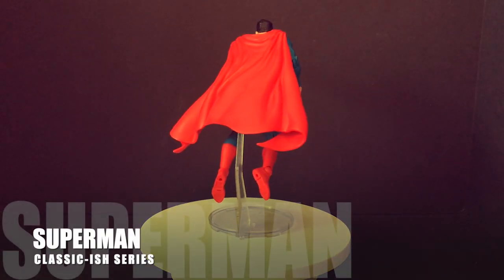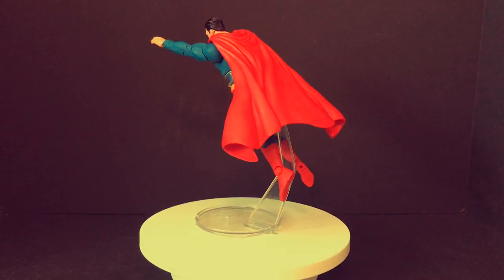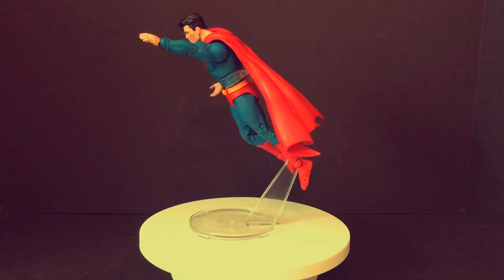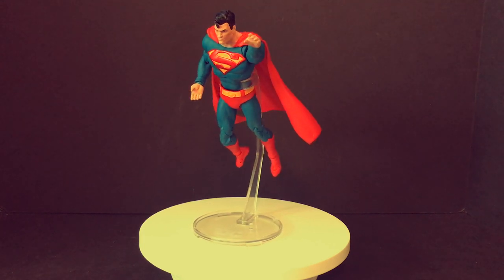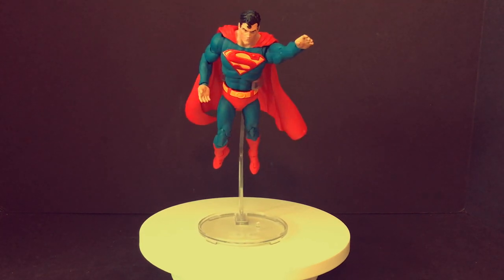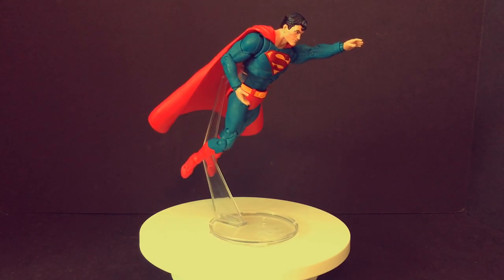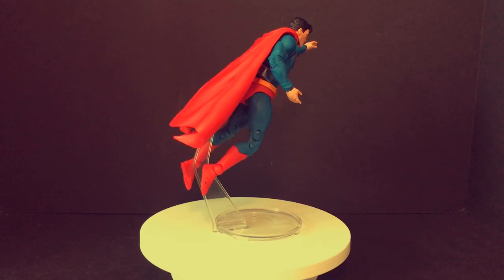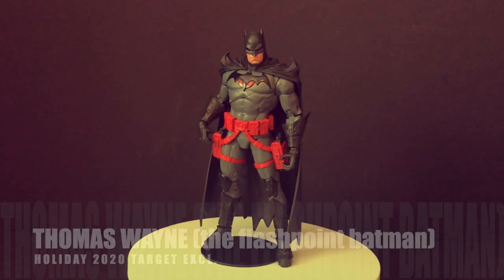Another Superman — I thought McFarlane only made Batman figures! This is a very cool Superman figure. The year previous we had the NECA toys Superman with a cloth cape, but this one is cool too. It's got a big insignia on his chest and I love the way he floats there. He's a very cool old-fashioned looking Superman — not quite the classic classic costume, but almost there.